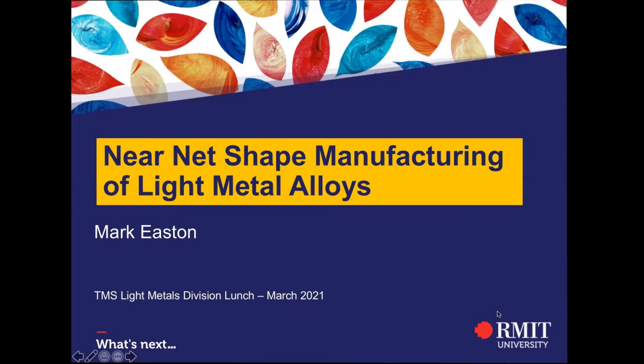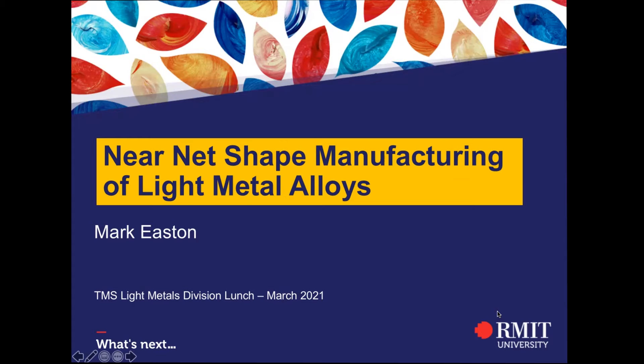What I would like to do today — it's a lunch talk — is give a bit of an overview of near net shape manufacturing of light metal alloys. It's been a theme in a lot of my research over my career, and what near net shape manufacturing has meant has actually changed over that time. I also want to talk about how some of the themes of the research can travel from one manufacturing technology to the next.